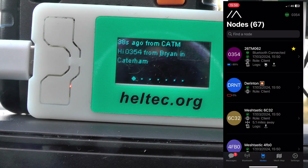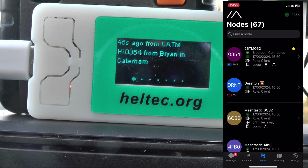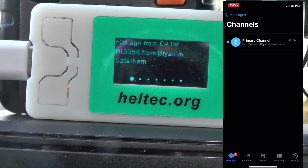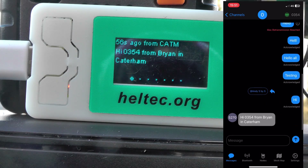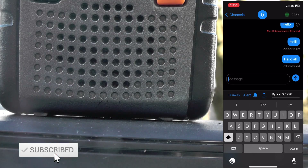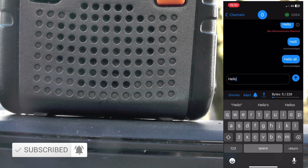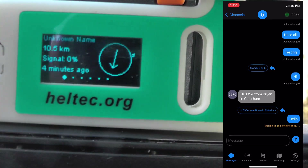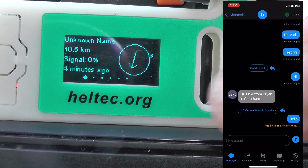So so far it's found 67 nodes — I think there were about 51 before. And, oh, look at that, I've got a message! Let's see where that's coming from. He says hi, 3054, from Brian in Caterham. Let's message that person back. We're going to go to reply. The Meshtastic's just falling over, so let's put this back up. Will he get an acknowledgement? Can we make contact?